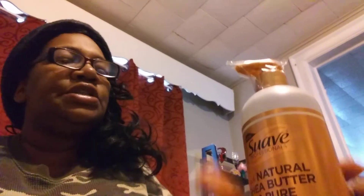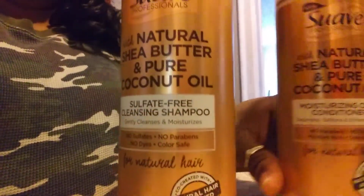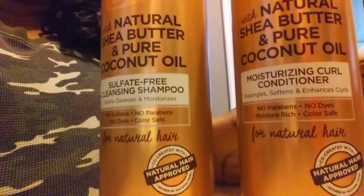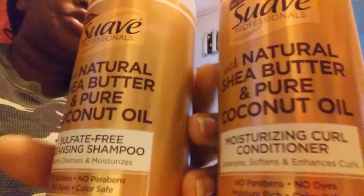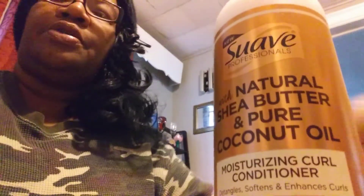So I would use these two together first — that's the shampoo and the conditioner. Or, knowing me, I would use the conditioner first and then use the shampoo. That's how people are doing their hair now. They're conditioning their hair first and then shampooing all the residue out.